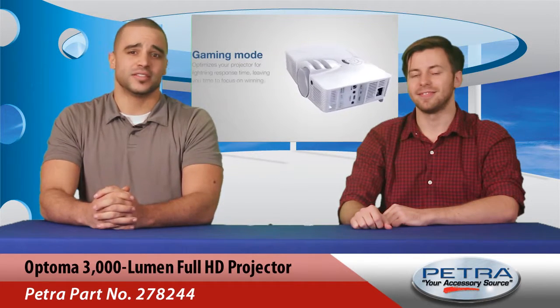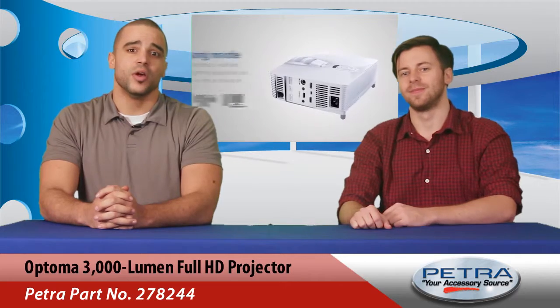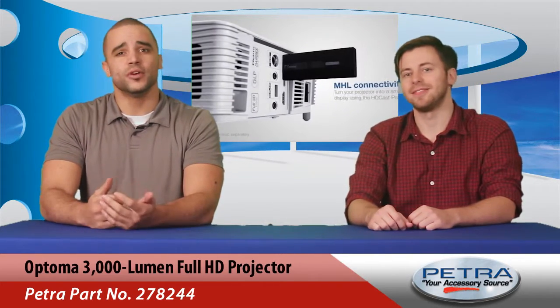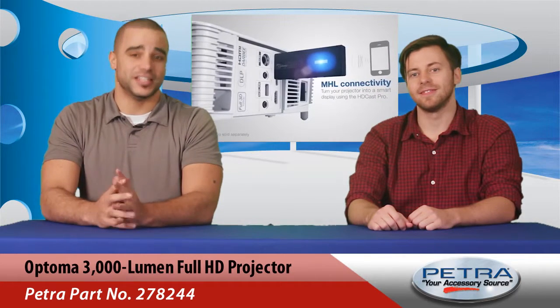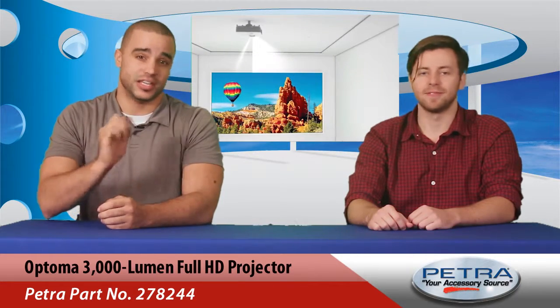This 3000 lumen projector delivers an immersive experience across the board — whether it's games like Xbox One and PS4, Blu-ray movies, HDTV programming, home videos, or even vacation photos. The images are simply mind-blowing and larger than life.